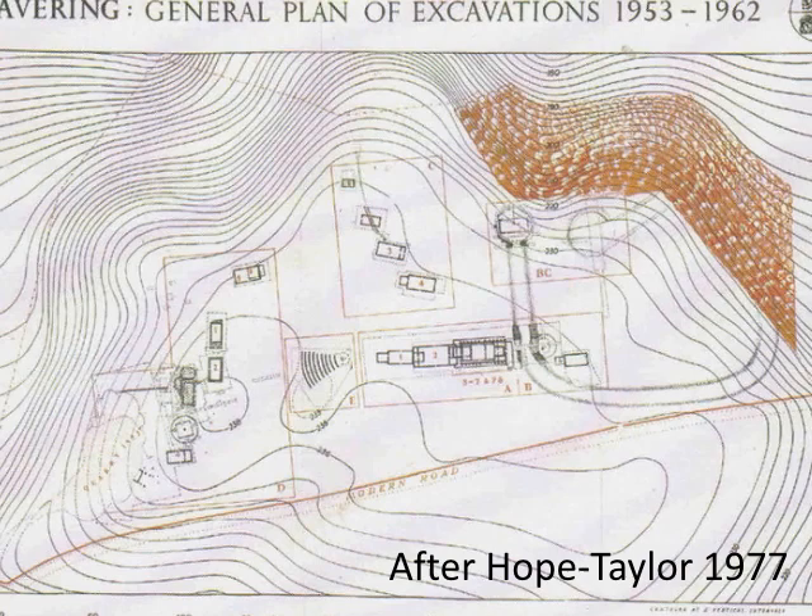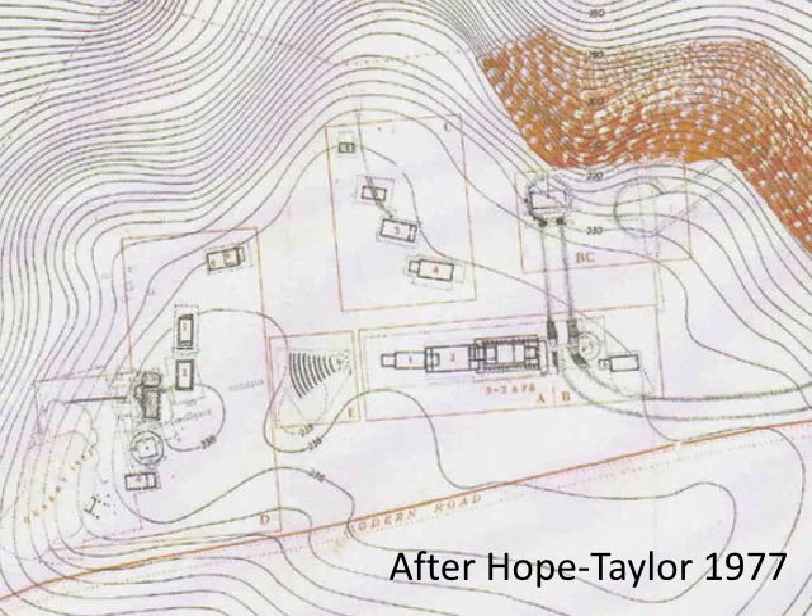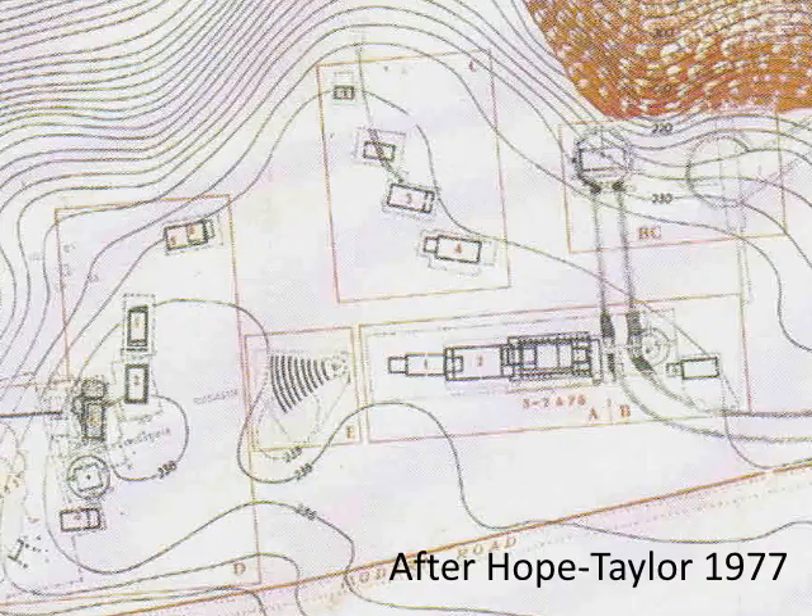It would have provided short-term accommodations for the king and his court, and was thought to have been burnt down twice — by Penda and Cadwallon in 632–3, and again by Penda in the 650s. It was rebuilt the second time, but was eventually abandoned in about 685.